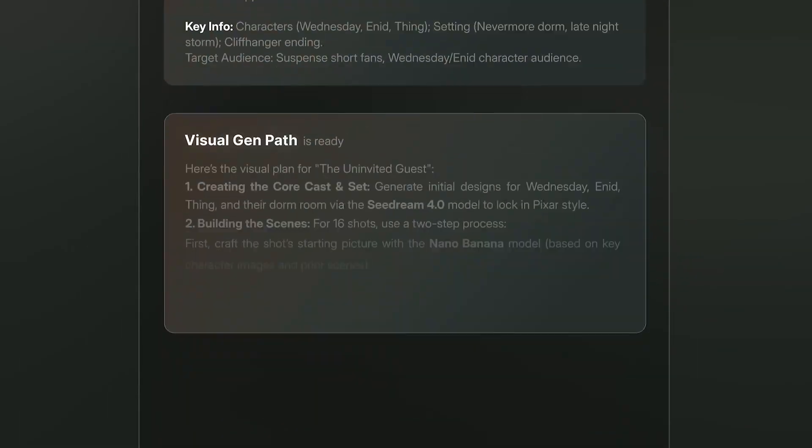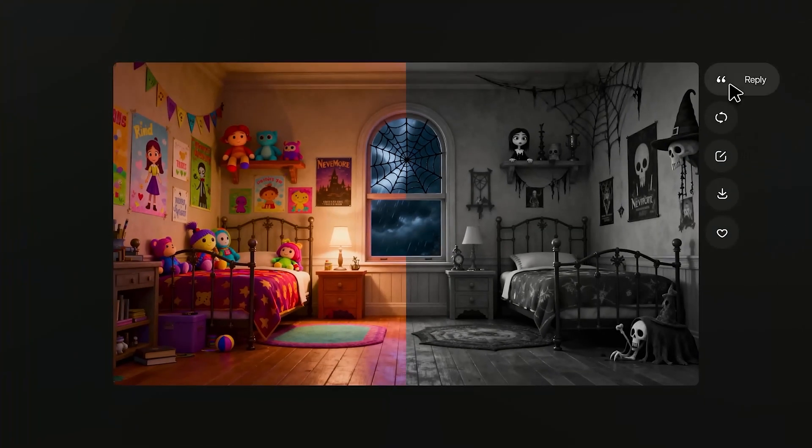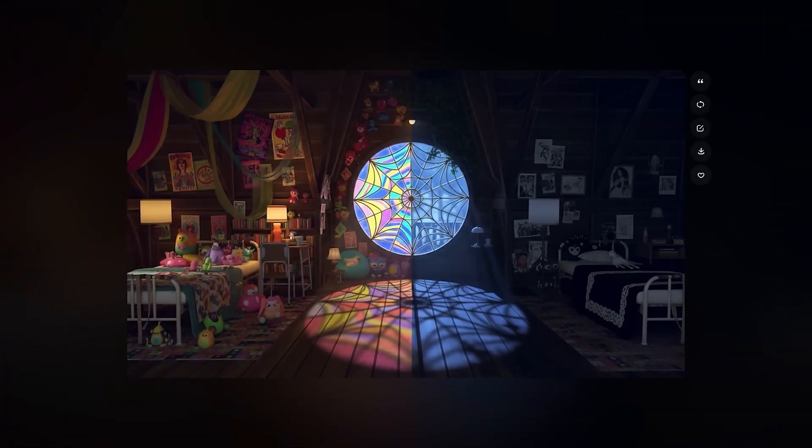From story and script writing, to storyboarding, AI-generated music, and full video production — all from simple text, images, or audio.